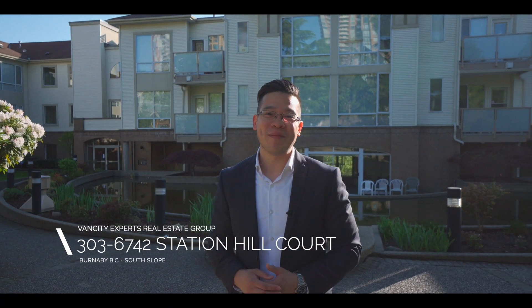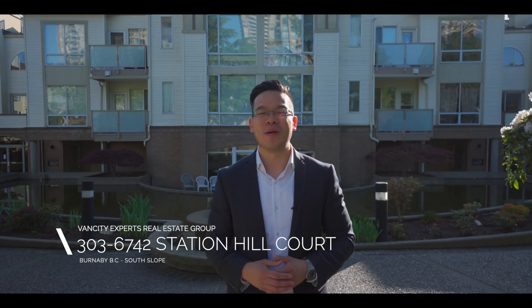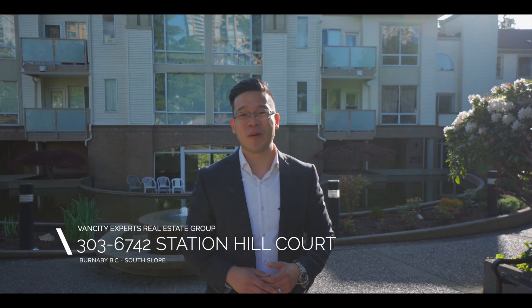Hi, my name is Vincent Lim, and welcome to my listing at 6742 Station Hill Court in Burnaby, BC. Today I'm gonna share my top five reasons why I love about this property. And we're gonna go to the countdown, starting with number five.